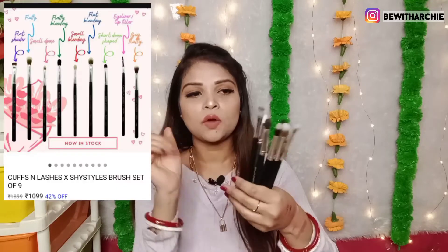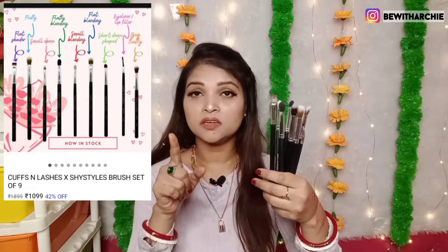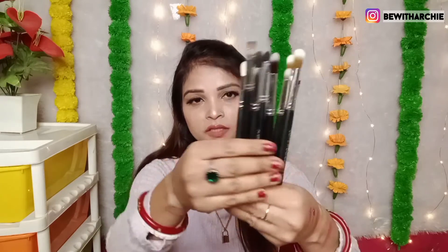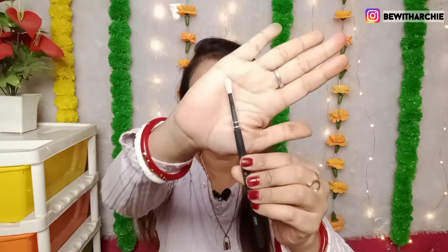Here I have eye brushes — a set of nine. This is Cuffs and Lashes X Shy Style — a nine-brush set. The brush quality is the best. Look at the pack of brushes. Individual brushes can cost five to six hundred rupees and above, but here I think this set is around 1200 to 1400 rupees. I will mention the price on screen. The first brush is S05 — a small blending brush. You can place it on the crease and blend it.